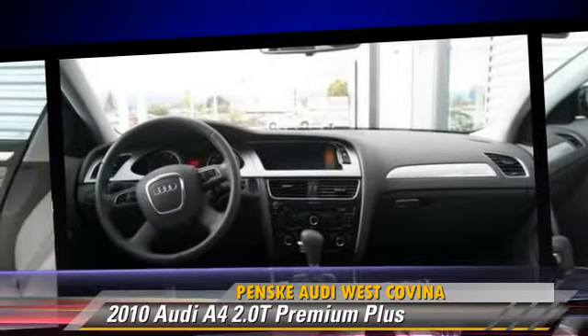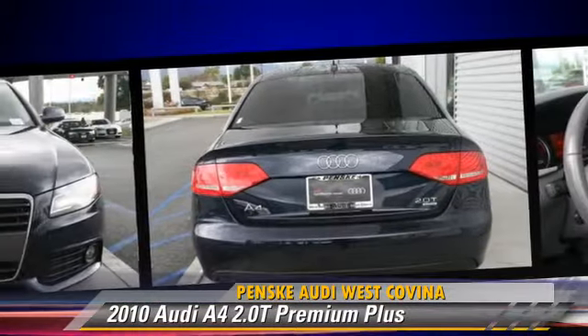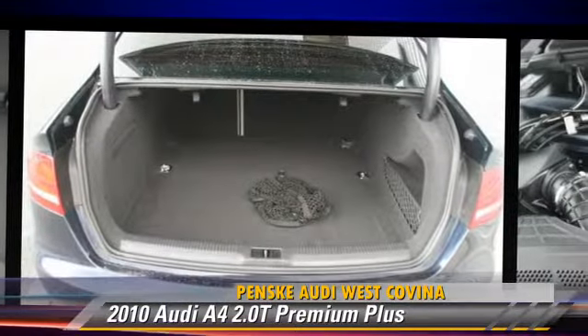Comfort and convenience features include air conditioning, power windows, and leather seats. Give us a call to schedule your test drive today.